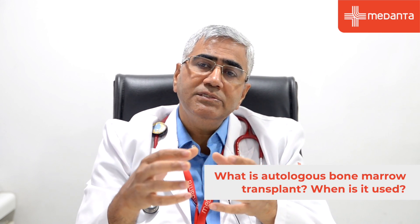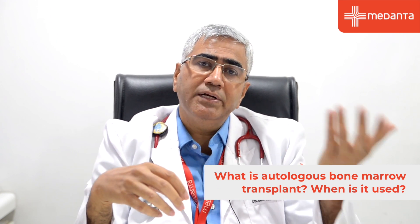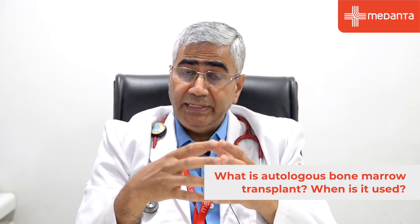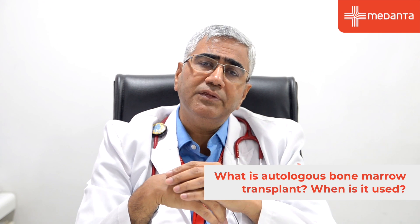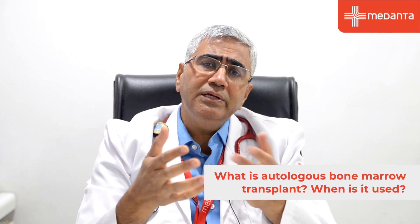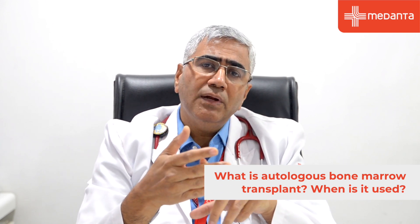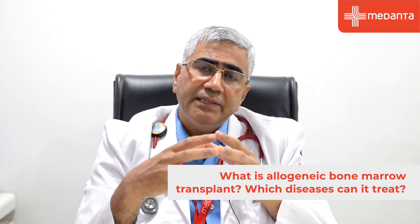Before giving the high-dose chemotherapy, we take out your bone marrow and store it cryopreserved in liquid nitrogen at minus 180 degrees. It is then used after the high-dose chemotherapy — that is known as autologous stem cell transplant. This is usually used for multiple myeloma, lymphoma, and certain solid tumors like neuroblastoma and some brain tumors.